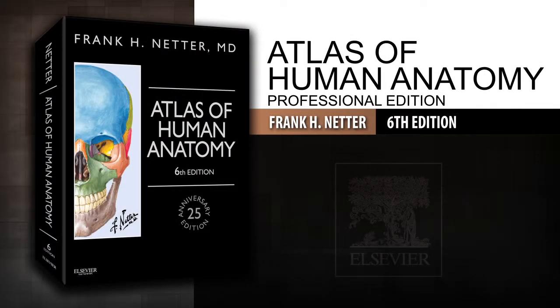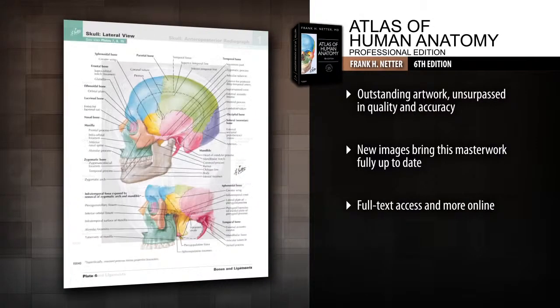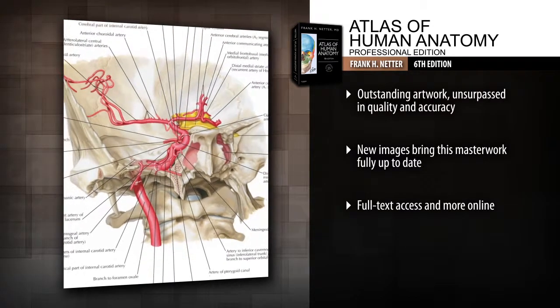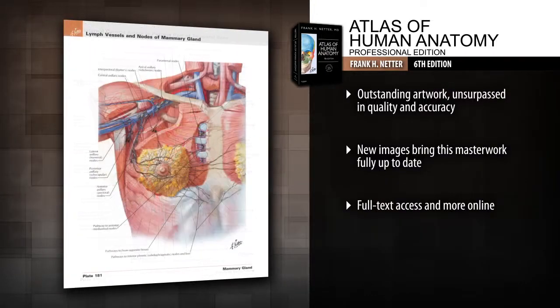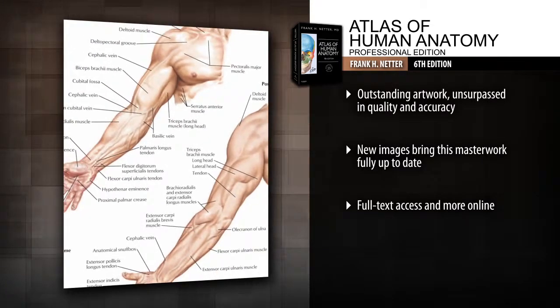Introducing Atlas of Human Anatomy, 6th Edition — the 25th anniversary edition of Dr. Frank Netter's Atlas of Human Anatomy, offering unsurpassed depiction of the human body in clear, brilliant detail, all from a clinician's perspective. View anatomy from a clinical perspective with hundreds of exquisite hand-painted illustrations created by pre-eminent medical illustrator Frank H. Netter, M.D.